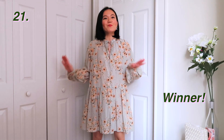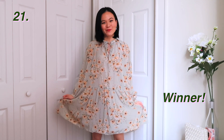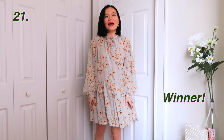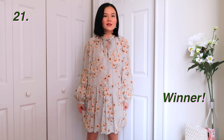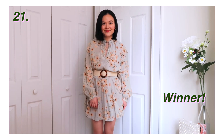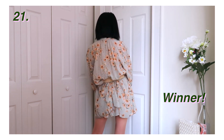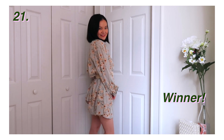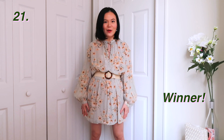My favorite dress from the short dresses with sleeves category has to be this H&M dress. I love the balloon sleeve and I like the length of it. It is really flattering and I like the versatility — you can obviously wear it loose so it's really breezy, or you can put a belt around the waist and get an almost entirely different look. I love how with a belt it looks like I'm wearing a skater dress. I just love how versatile this dress is — it makes me feel really confident and comfortable every time I wear it.